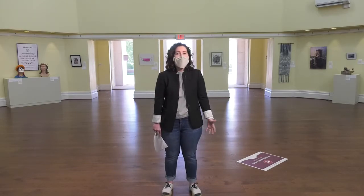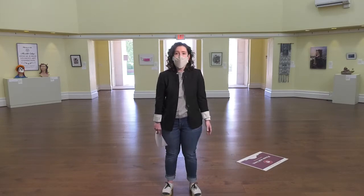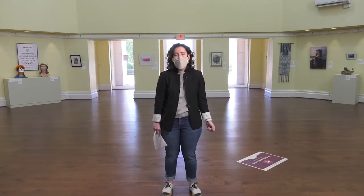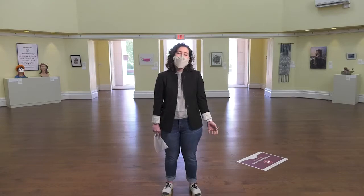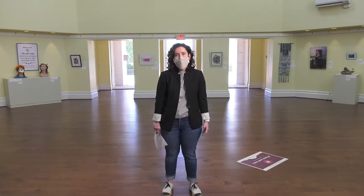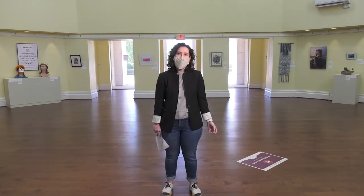Now as a gallery director, I have the honor to hang the artwork not only by my interns but also by students who I would not have met otherwise. This exhibition includes 35 works of art by 20 students, and these students are not necessarily minors or majors within the art department but are still taking classes with us.